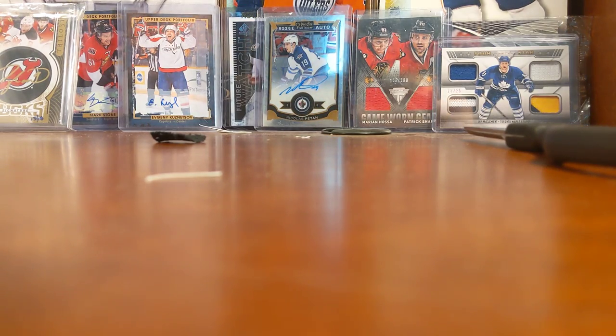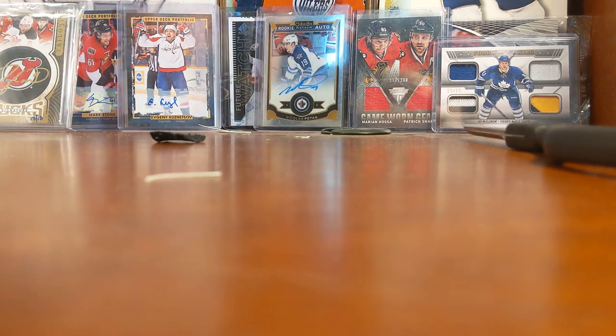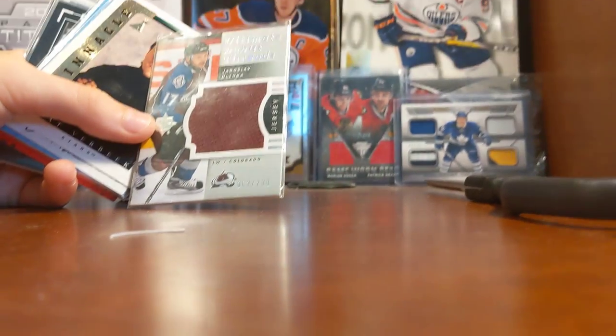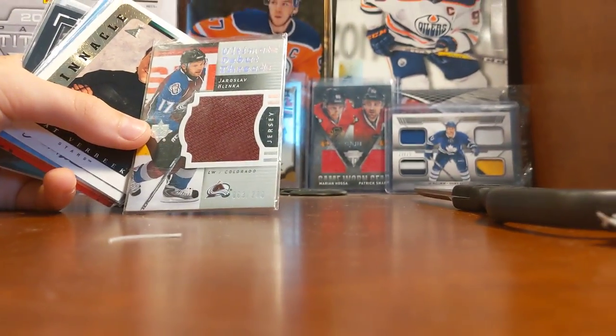What is up guys, Eftalky64 here, and I'm gonna be showing you my collection of jersey cards and stuff, and autographs, like just random inserts. So we'll start off with this card. Don't really know who it is. Gotta just set it up. Oh, that's upside down.